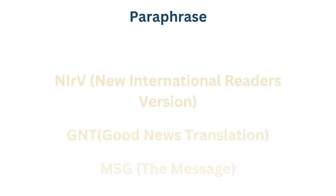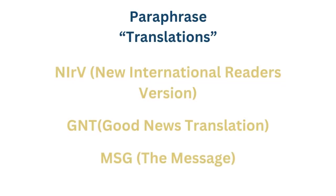Like word for word translations, thought for thought translations have their drawbacks as well — while the readability of the Bible is increased, it also loses some of its accuracy to the original text. Finally, we have paraphrase, which is really just an extreme subset of thought for thought. Paraphrase translations retell or reword the Bible so that it is very simple and easy for the modern reader to understand. Many children's Bibles are written this way, such as the NIRV, but there are also a few adult Bibles written this way, such as the Good News Translation and The Message Bible. These Bibles are very easy to read but are not as dedicated to the source material.